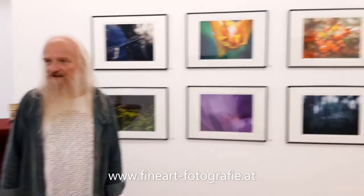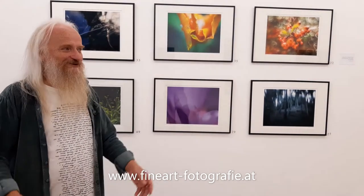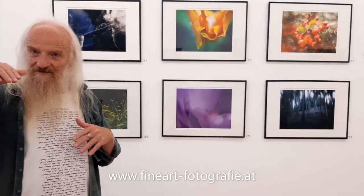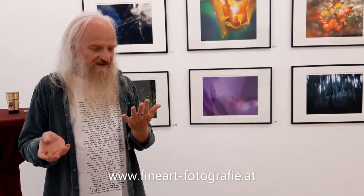Dann schaue ich es mir an – das ist ja der große Vorteil mit der Digitalfotografie, dass man die Dinge gleich sehen kann. Und vielleicht probiere ich es noch von anderen Seiten, aber meistens ist das erste Ergebnis sogar besser. Also meistens sind die ersten die richtigen. Es gibt eine Regel, die lautet, man solle über das Motiv herumgehen – näher und weiter weg, verschiedene Objektive probieren, auch mal in die Knie gehen. Das hat schon seine Berechtigung, aber ich glaube, ich habe das inzwischen so intus, dass ich oft nachher am Rechner sehe: die erste Aufnahme ist die Beste.